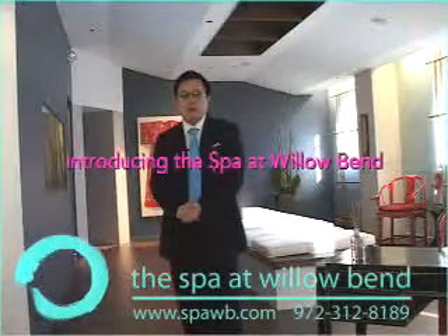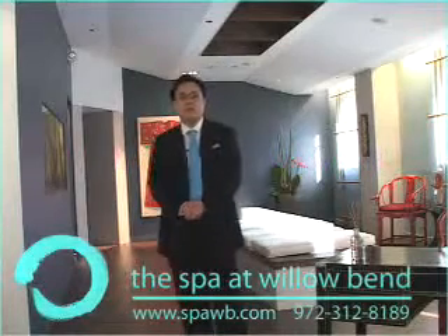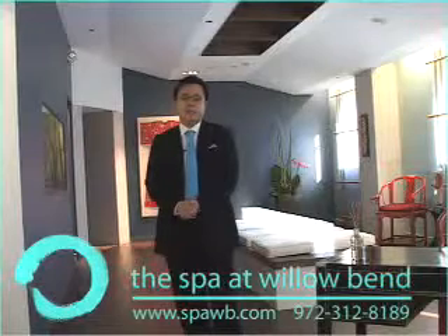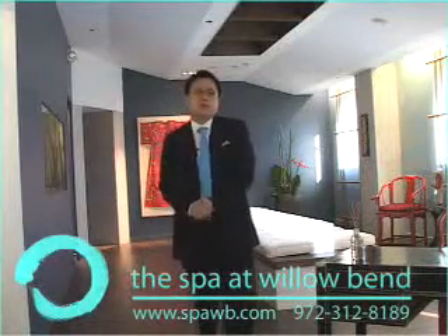Hi, I'm Dr. Sam Lamb. I'm the owner of the Spa at Willow Bend that opened a few months ago. What I want to do is just give you a video tour of what we have to offer here at the Spa at Willow Bend in Plano, Texas, and tell you a little bit about what my philosophy is in terms of what we're trying to achieve here.